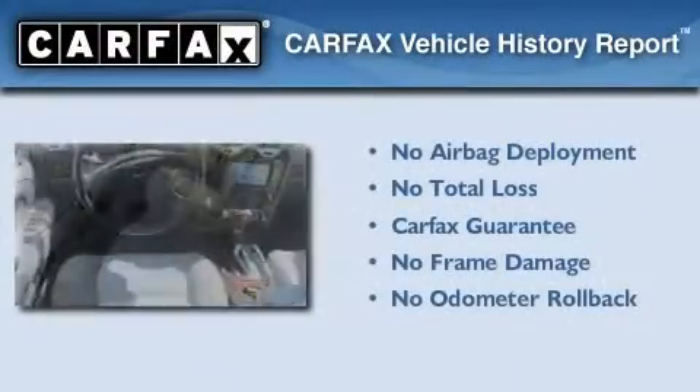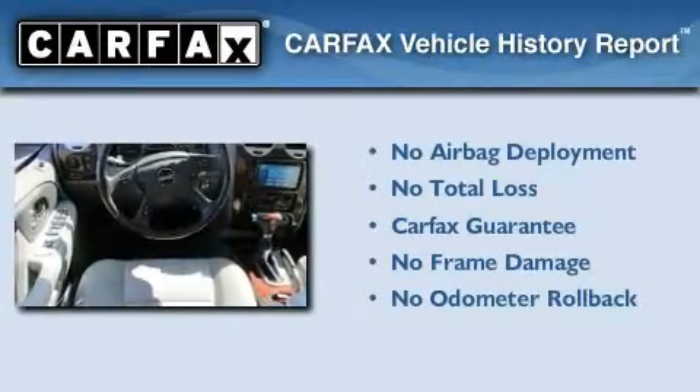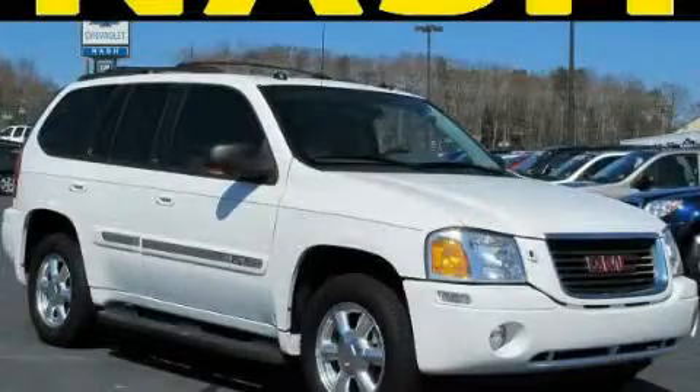Not to mention that this GMC qualifies for the Carpac's buyback guarantee. We invite you to contact us today to learn more about this vehicle.